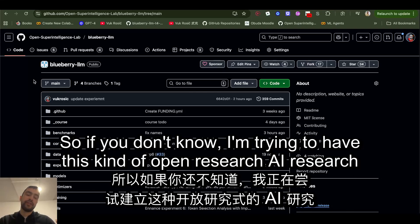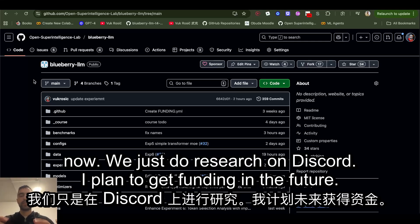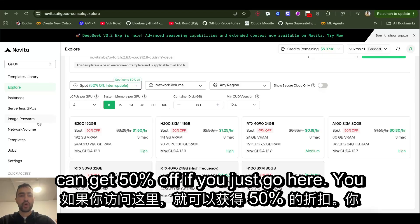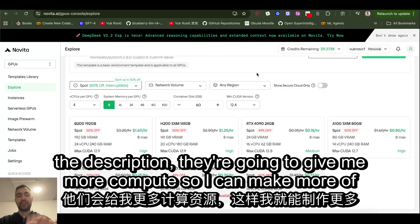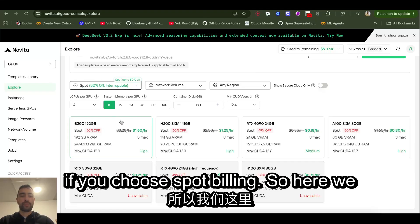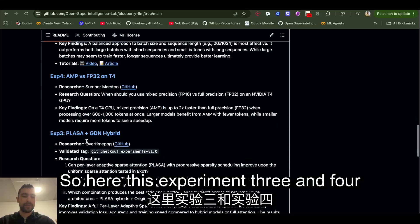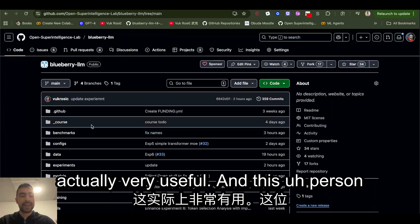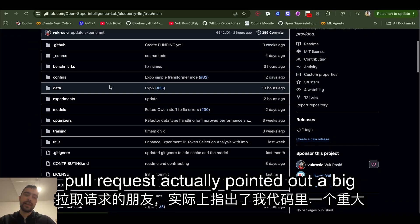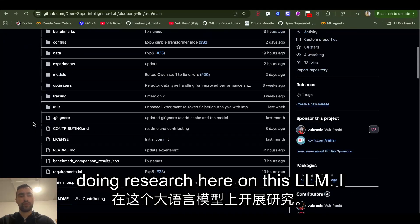I want to update you on my project — I'm trying to build an open AI research lab. We don't have any funding right now, we just do research on Discord. I plan to get funding in the future. Novita AI is giving us compute — you can get 50% off if you use my URL in the description; that gives me more compute to make more videos. We have people doing experiments here — experiments three and four were done by different community members, which is very useful.